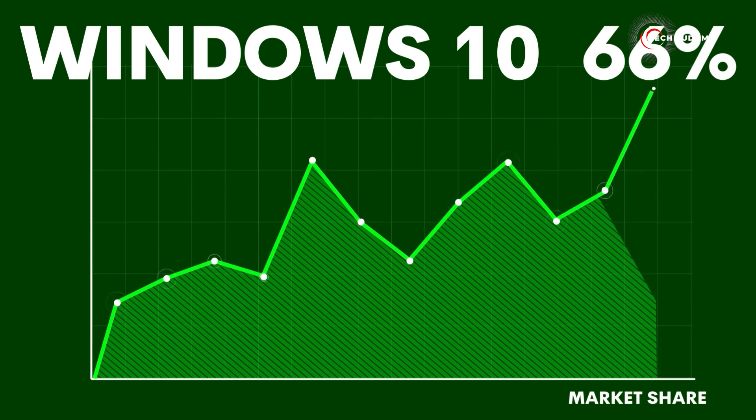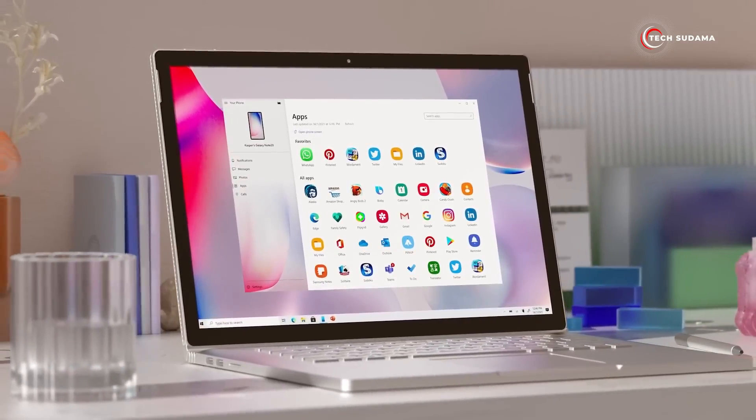Believe it or not, Windows 10 still has double the number of users compared to Windows 11 — that's over 240 million devices worldwide. It's a bit of a sticky situation for those at risk of being left behind.